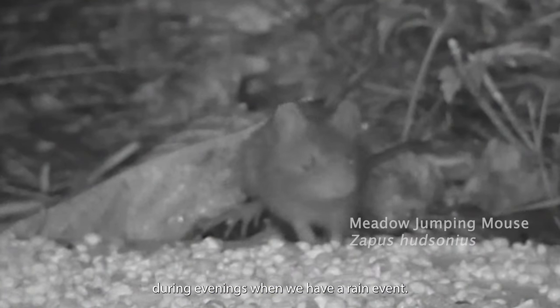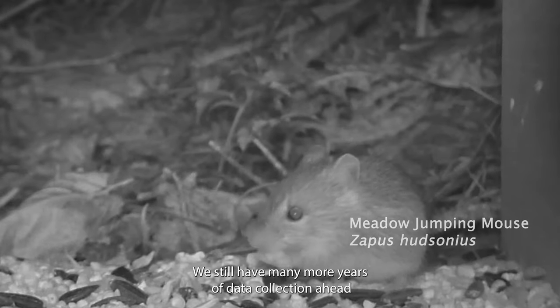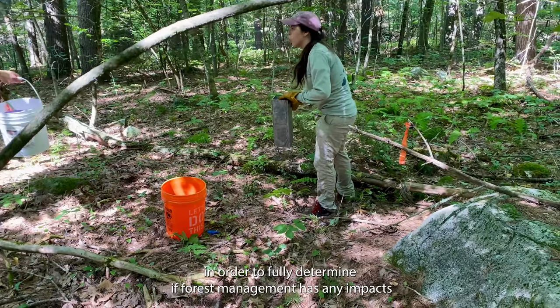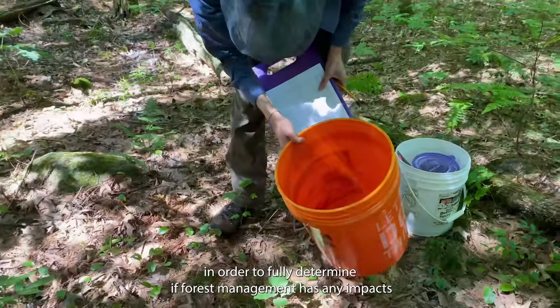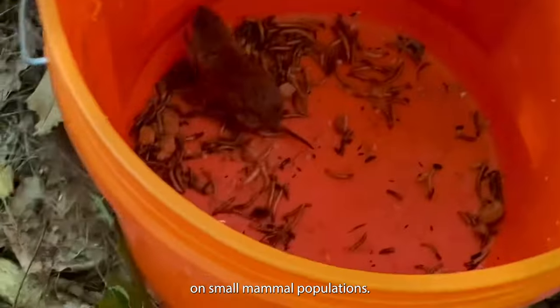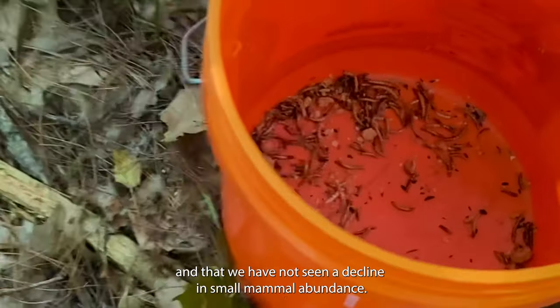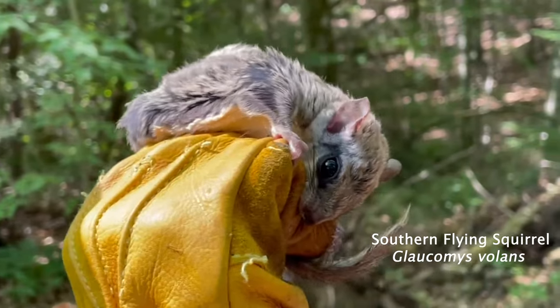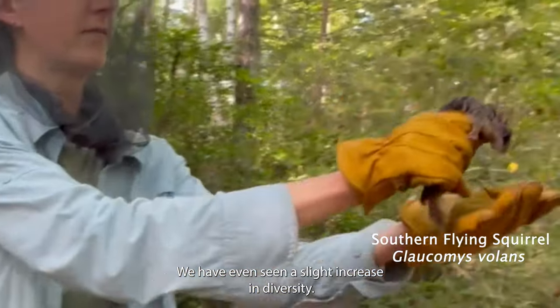We've also noted that our captures increase during evenings when we have a rain event. We still have many more years of data collection ahead in order to fully determine if forest management has any impacts on small mammal populations. So far, our findings have been positive in that we have not seen a decline in small mammal abundance, and we have even seen a slight increase in diversity.